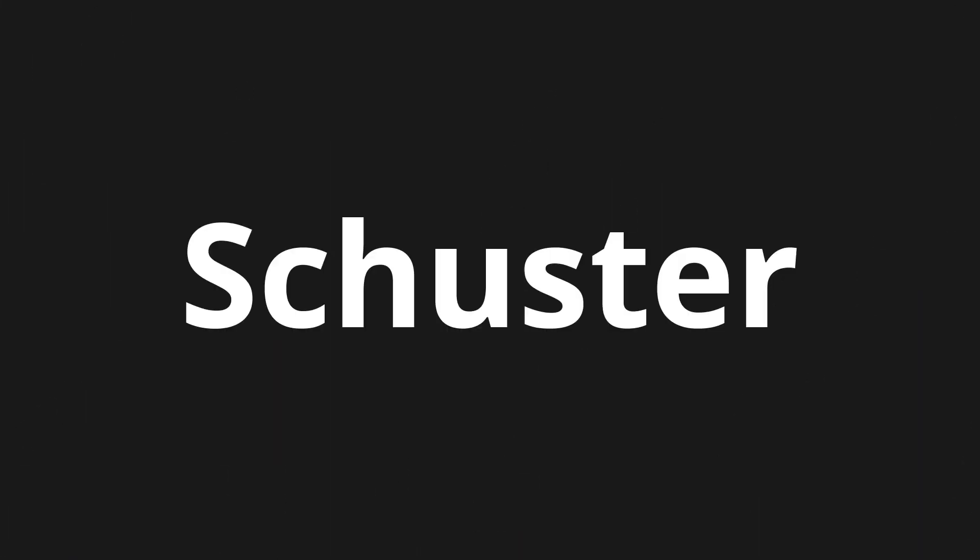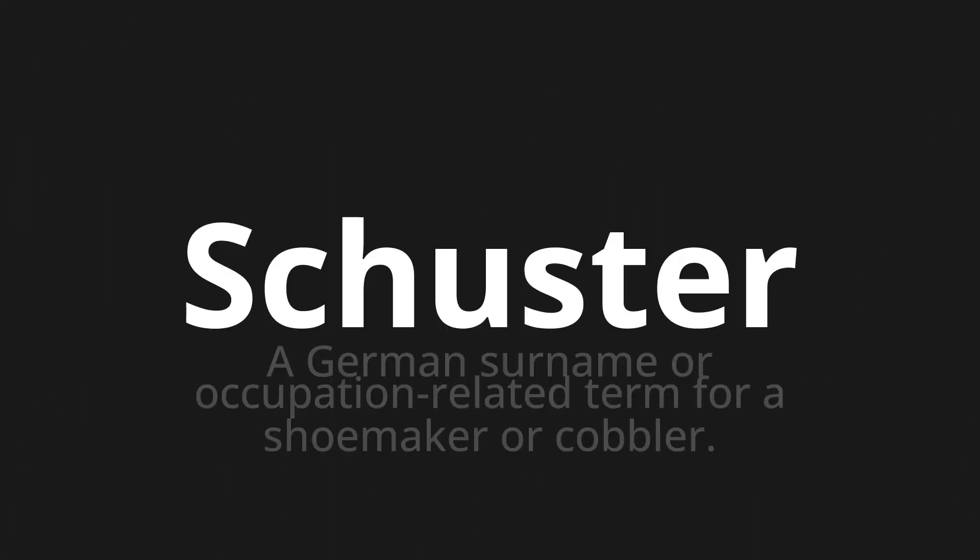Welcome to this pronunciation video. Today we will be focusing on a new word that you might find challenging or intriguing. So let's dive into today's word: Schuster, which means a German surname or occupation-related term for a shoemaker or cobbler.